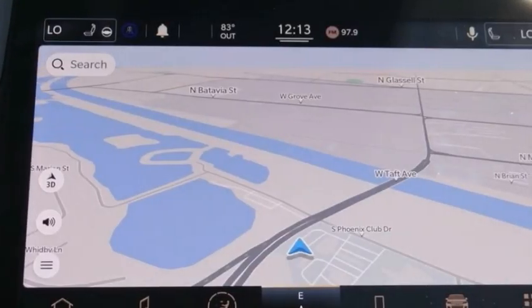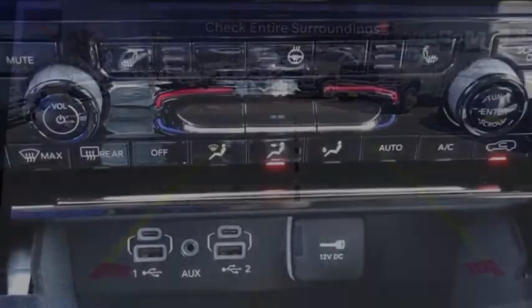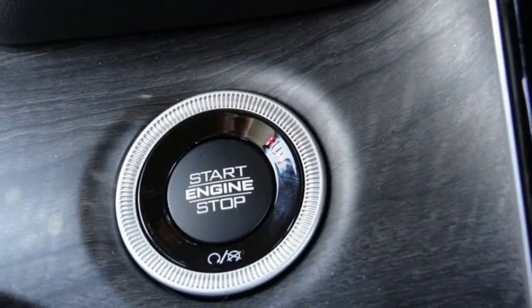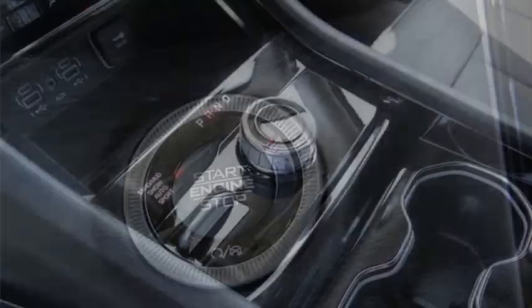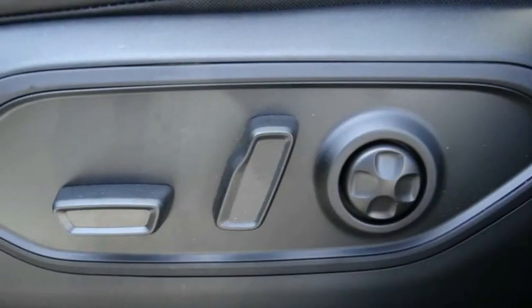Here are some of this vehicle's great options: electronic stability control, alloy wheels, power liftgate, brake assist, traction control, remote keyless entry, fog lights, speed control, four-wheel disc brakes, and a dual-pane panoramic sunroof. Come take a test drive today.